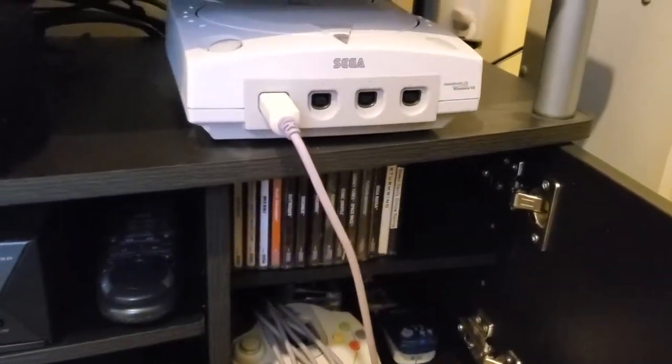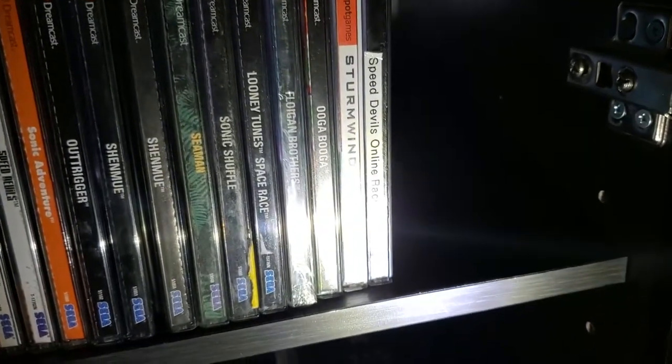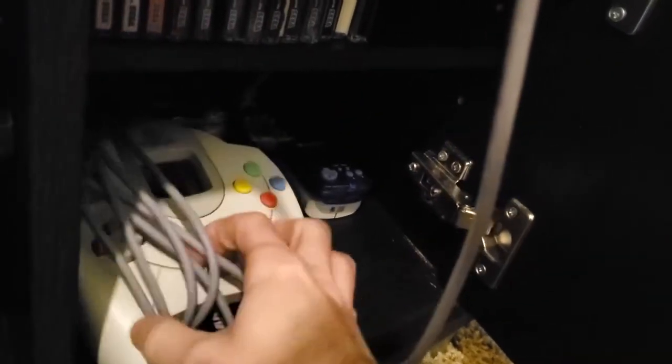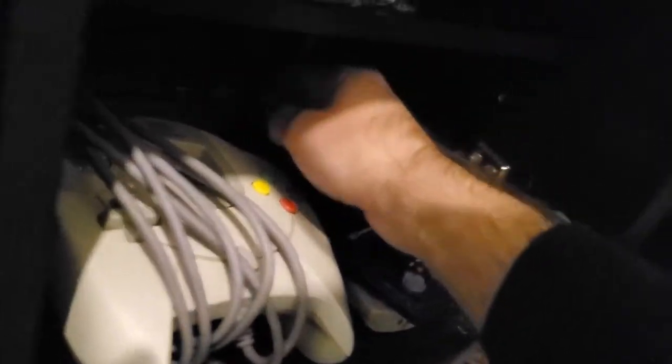In this cabinet over here we have my collection of Dreamcast games. We have Hydro Thunder, Pen Pen Triathlon, Walt Disney World Magical Racing Tour, Speed Devils, Sonic Adventure, OutTrigger, Shenmue, Seaman, Sonic Shuffle, Looney Tunes Space Race, Floigan Brothers, Ooga Booga, Starlancer, and Speed Devils Online Racing — though that one is disc only unfortunately. Down here we have another Dreamcast controller, a couple of VMUs, the Dreamcast microphone, and some burned Dreamcast games which I don't really use anymore and might dispose of.